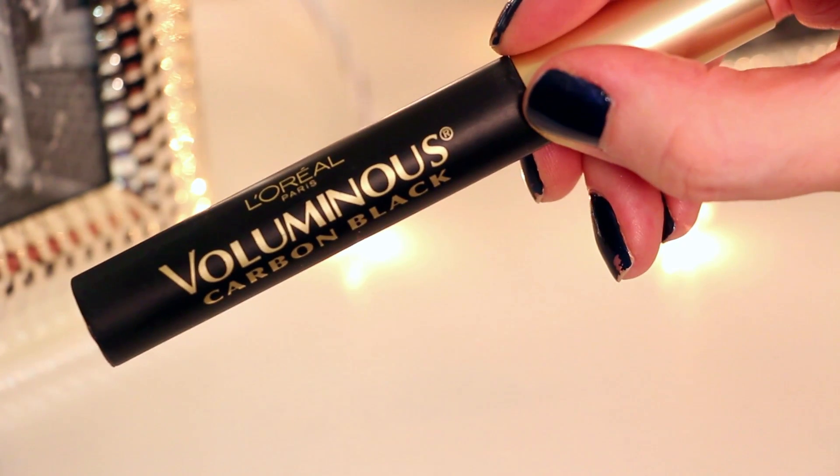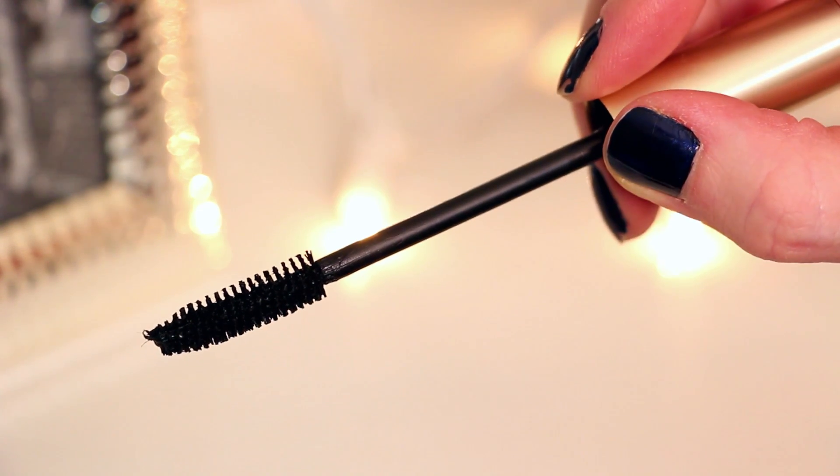First one is the L'Oreal Voluminous Carbon Black Mascara. I talk about this every single favorites video since the beginning — it's just a favorite. It's dramatic lash. It's awesome.